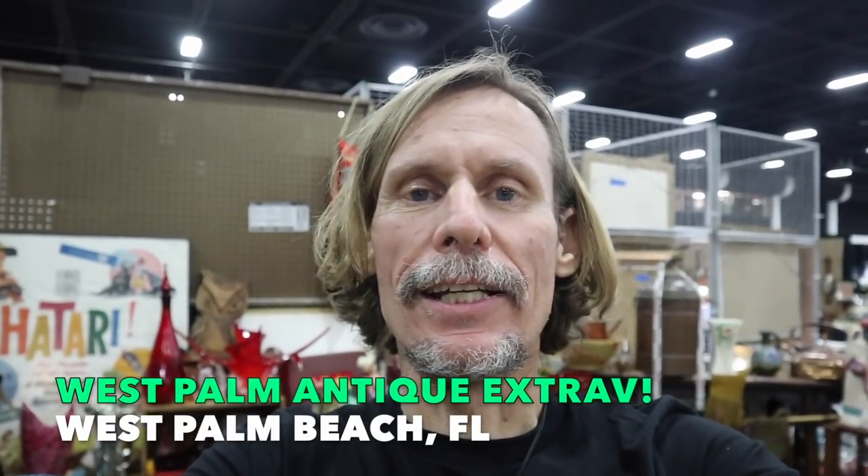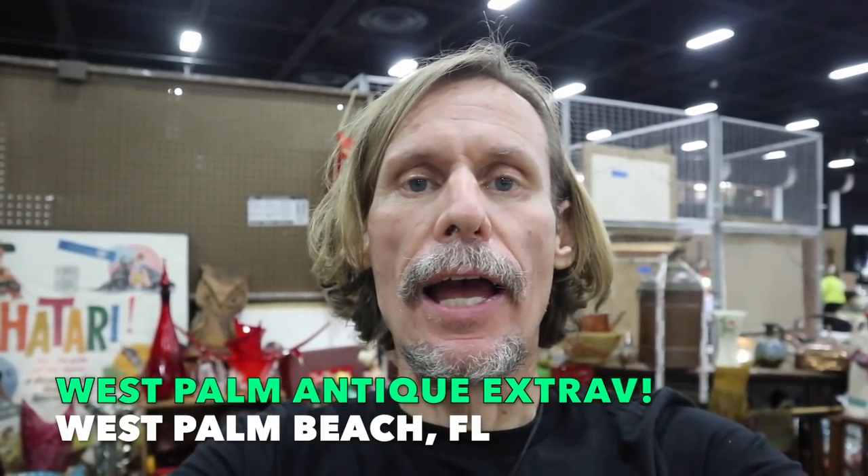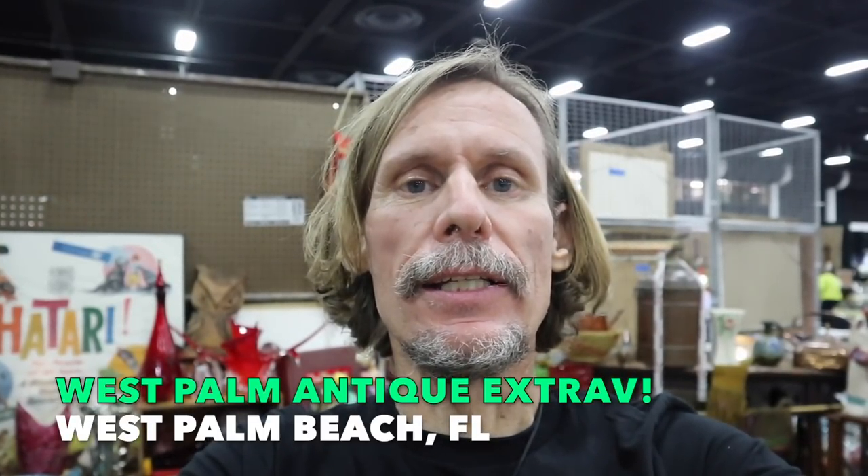Hey everybody, it's George the Antique Nomad. I am back at the West Palm Beach Antique Show. This is the February extravaganza, which means there is a second building completely full of stuff and a bunch of dealers who came down just for this show, or only do this show the one time a year, because this is the biggest one of the season. We'll focus on highlights of stuff we haven't shown you before.